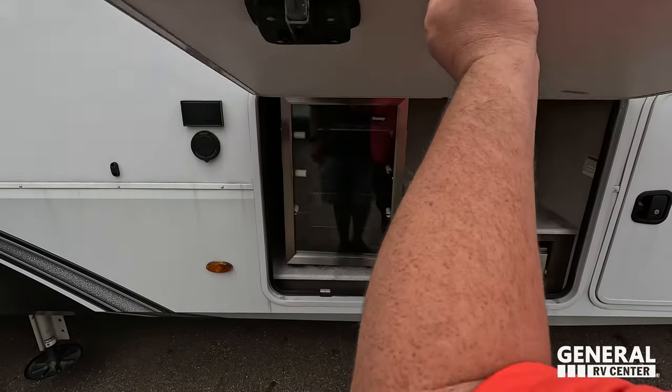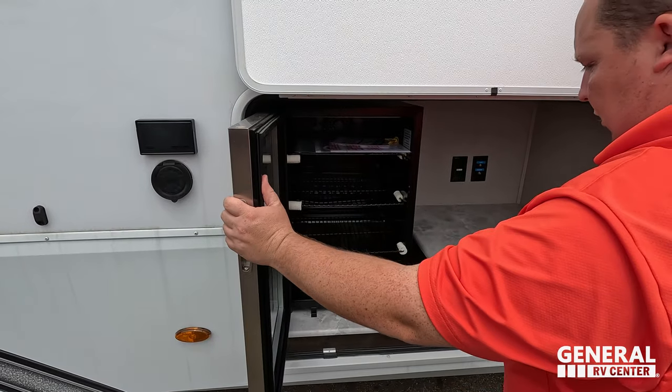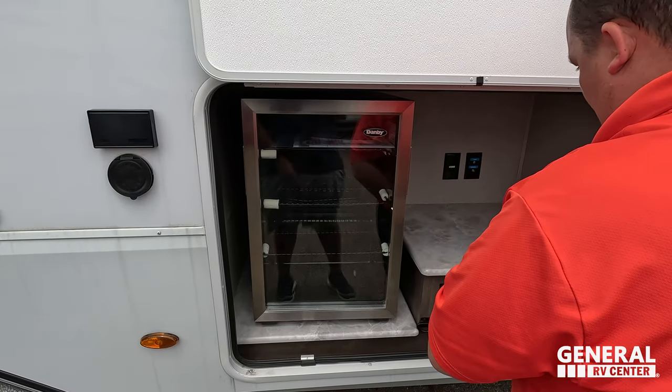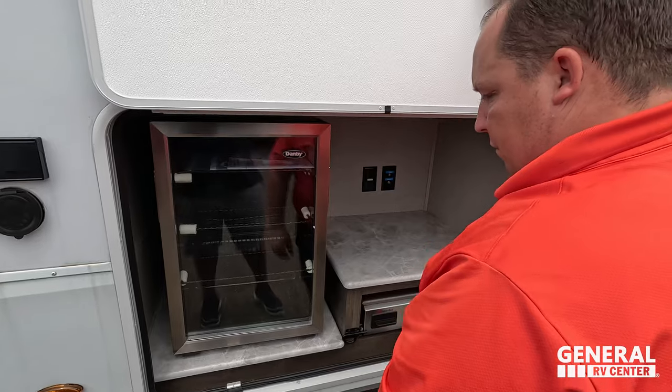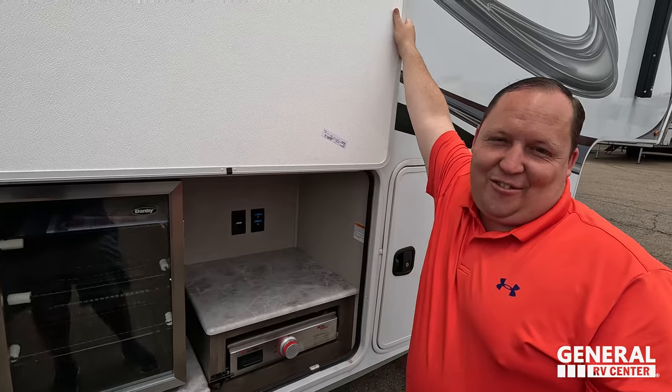Right here we have a nice little Danby fridge and a nice little Suburban cooktop on the outside. This is part of the outdoor kitchen setup on this floor plan.